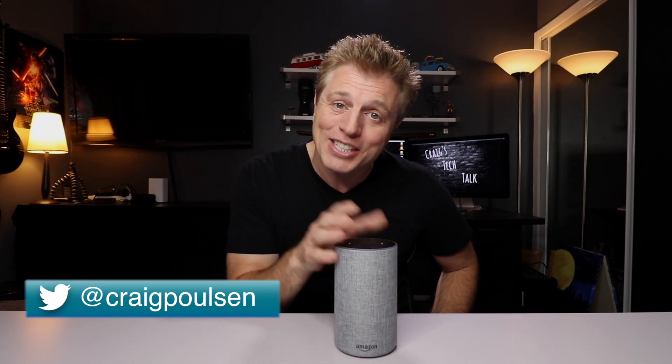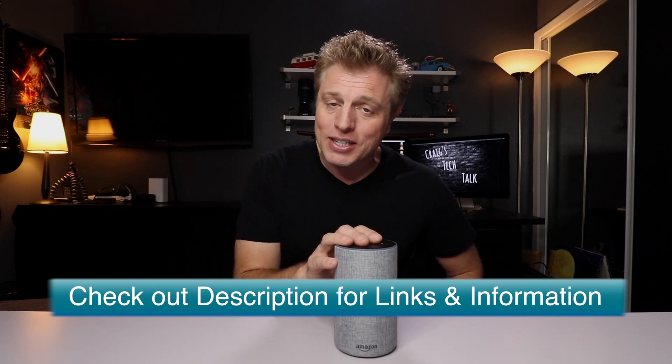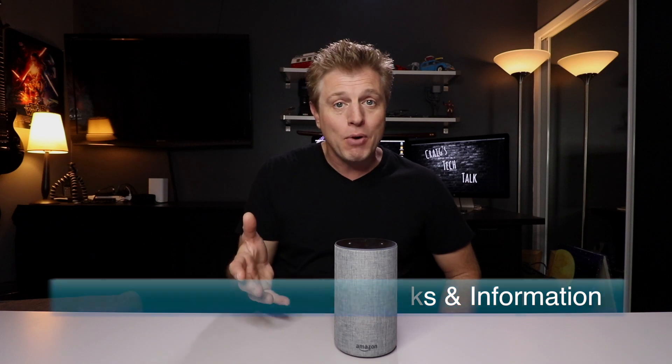But first, I want to say hi — my name is Craig and this is my tech talk. I love learning about new features like this and sharing them with you. So if you have any comments or questions, please share them. Also, check out the description — there's a link to an Amazon Echo Quick Guide and links to Echo so you can learn more or buy one. If you do use one of those links, Amazon will give this channel a small advertising fee, so thank you in advance if you choose to use one.